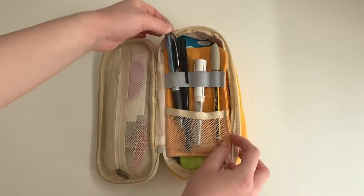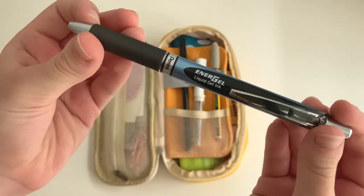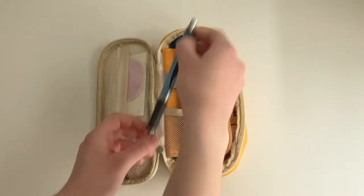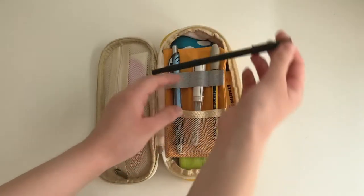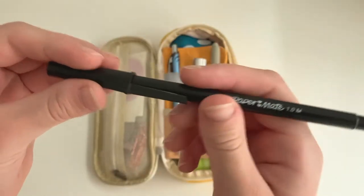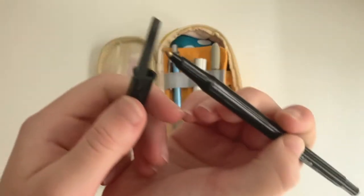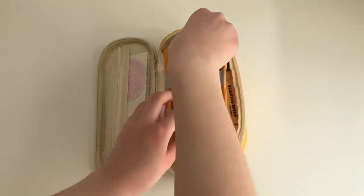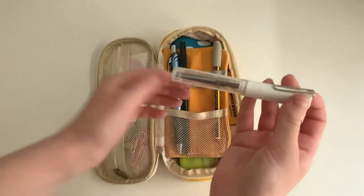I then have a gel pen, which is really good for titles and other important bits of writing. Here is my black biro — this is the main pen that I write with. The Paper Mate one is the best biro I've found so far; it's so smooth to write with and I just really like it.